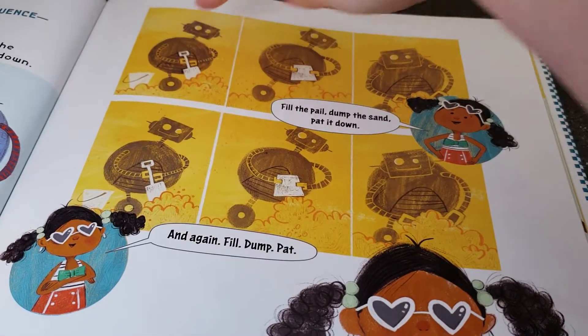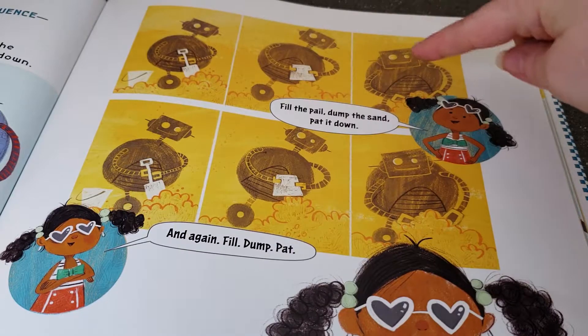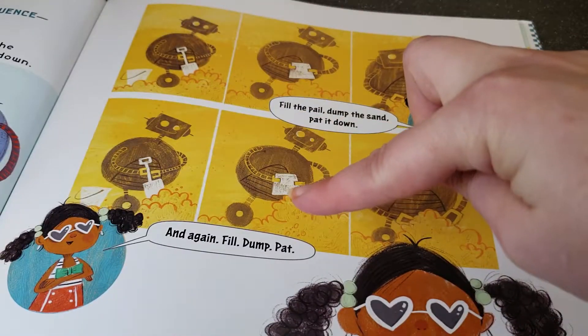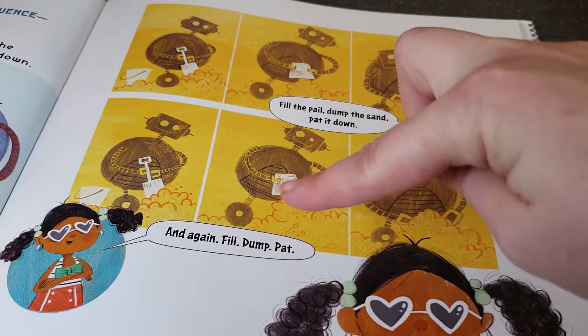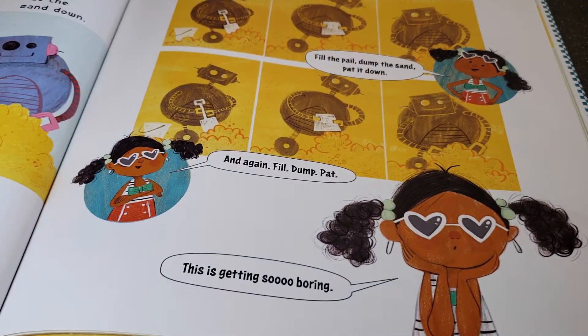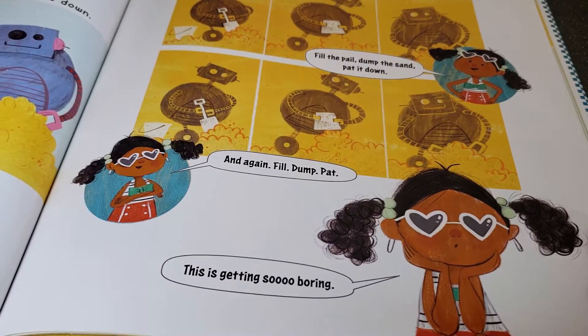Fill the pail, dump the sand, pat it down. Fill the pail, dump the sand, and pat it down. Again, fill, dump, pat. This is getting so boring.